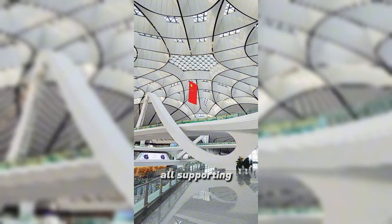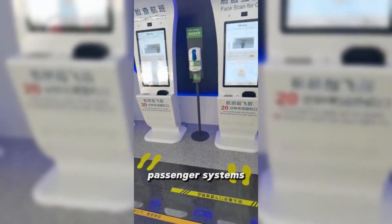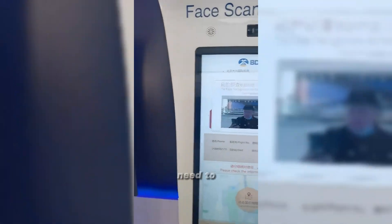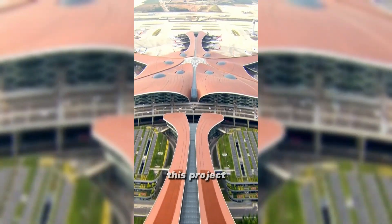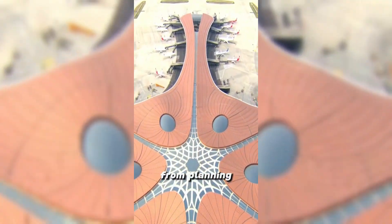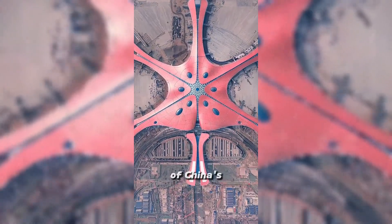In addition, all supporting facilities at the airport adopt artificial intelligence passenger systems with full 5G signal coverage. You only need to swipe your face during the whole process to board smoothly. This project took only four years from planning to completion, once again demonstrating to the world the strength of China's infrastructure.